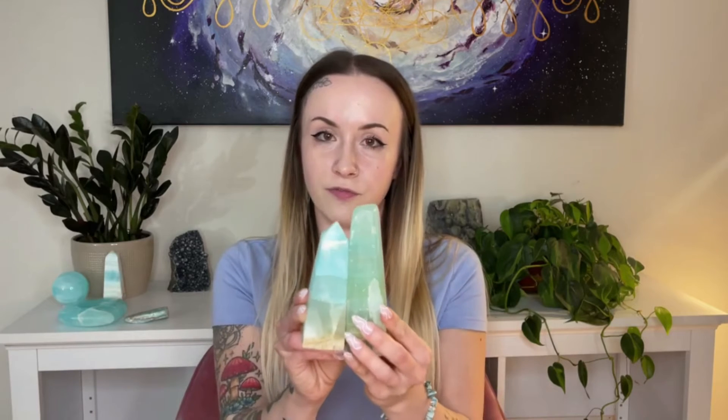Before we talk about the worst offenders for mislabeling, I want to quickly talk about pistachio calcite, which is a green variety of calcite that also comes from Pakistan. As you can see, it looks very, very similar to Caribbean calcite, and sometimes there are pieces that are the perfect mix between these two colors. But for the most part you can tell a difference, and I do sometimes see very green calcite being called Caribbean calcite, so I just want to point out there is a distinction even though sometimes it's hard to tell.